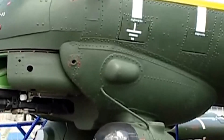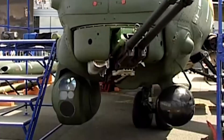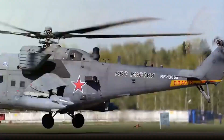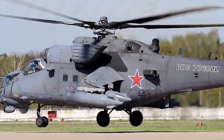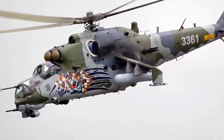The cockpit and vital components of this helicopter are significantly armored. The Mi-35M has a payload capacity of 2,400 kilograms. It can carry a full infantry squad of eight fully equipped troops, a feature that makes this helicopter unique compared with Western attack helicopters. A large caliber machine gun, as well as general purpose machine guns, can be installed in the cargo cabin.